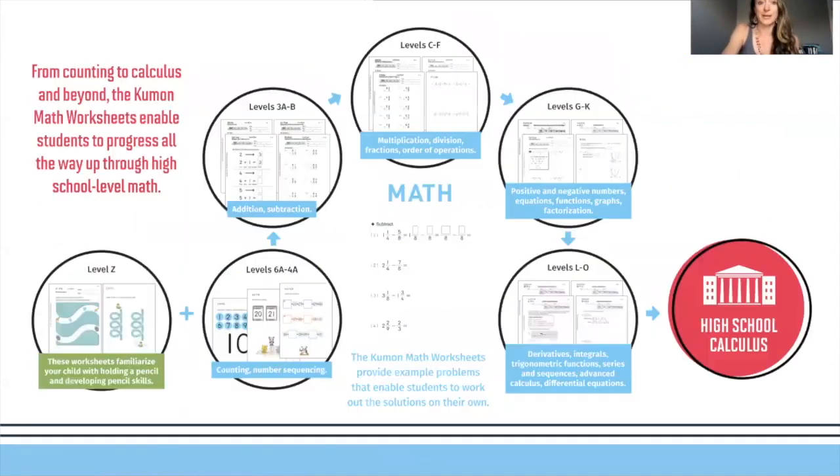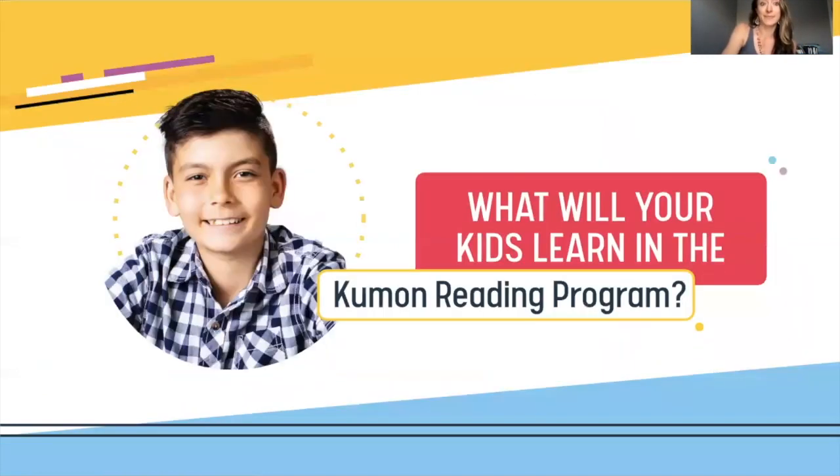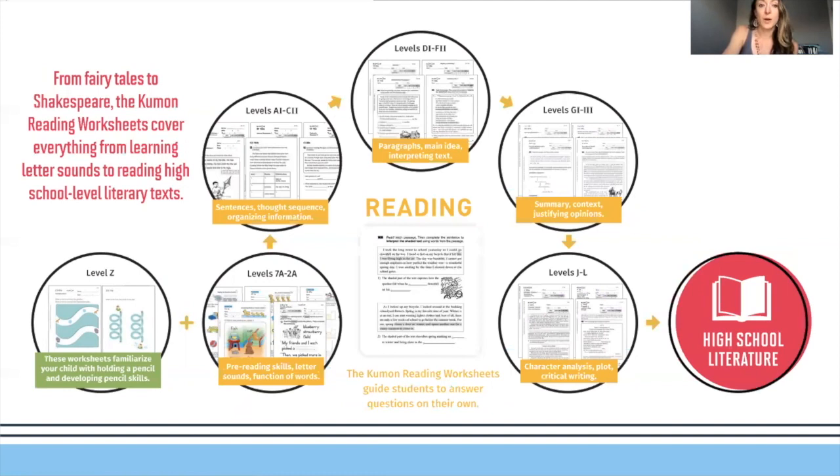What will students learn in the math program? Math covers from counting to calculus and beyond. We will build a strong foundation, students will become proficient in math operations, and we will improve mental calculations, speed and accuracy — making homework and test-taking easier and increasing their confidence in math. On the reading program, we will build pre-reading skills through sentences into paragraphs, over to summarizing, and on to character analysis, plot, and critical writing — all the way through high school literature.